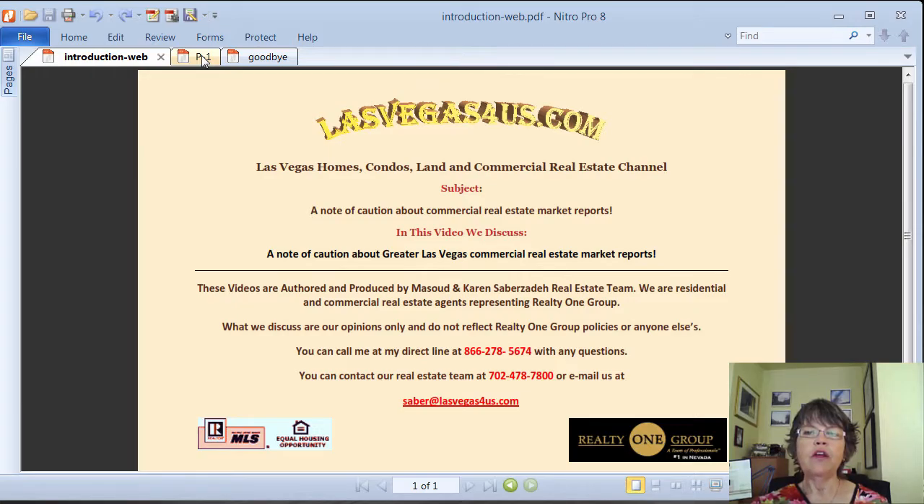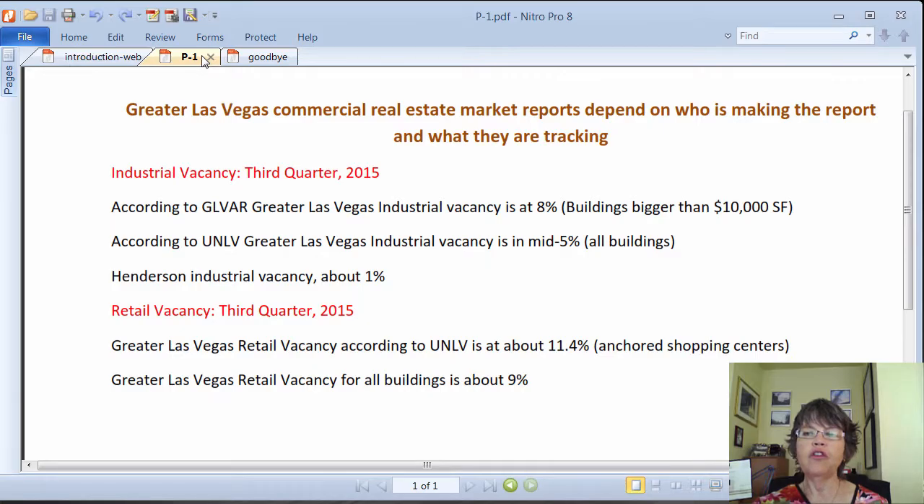For example, in the industrial sector, the commercial division of the Greater Las Vegas Association of Realtors, or GLVAR, measures the vacancy rate for industrial buildings larger than 10,000 square feet and reports the vacancy to be around 8% for the third quarter of 2015, while the Center for Real Estate Studies at University of Nevada Las Vegas, which we believe to be authoritative and exclusively use in our reports, includes the smaller buildings and reports the vacancy rate to be at around the mid-5% range.